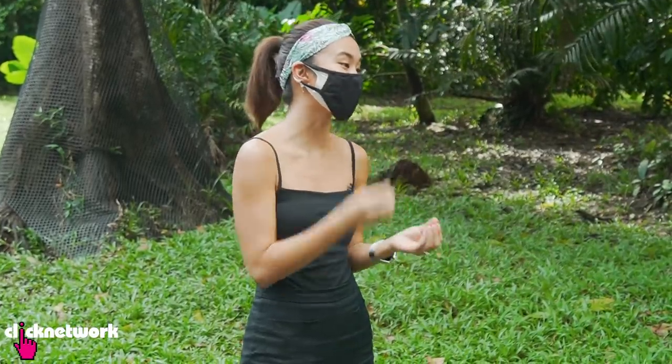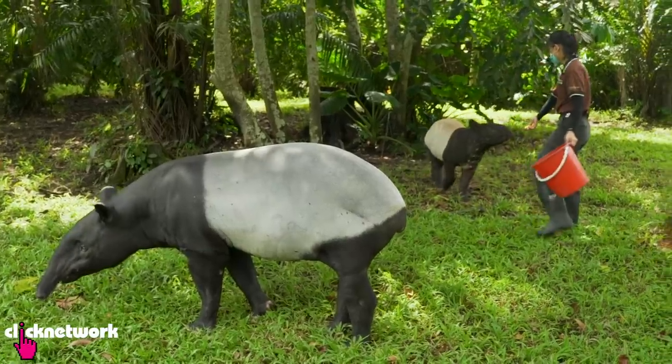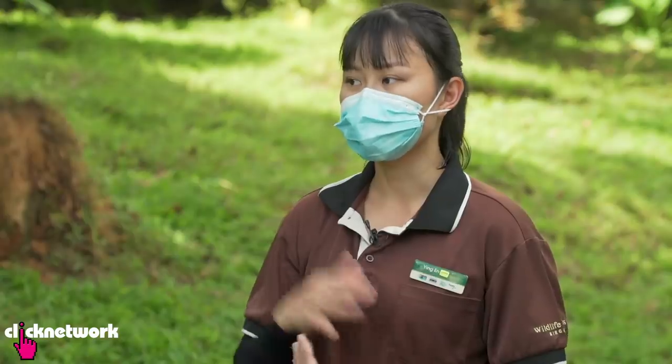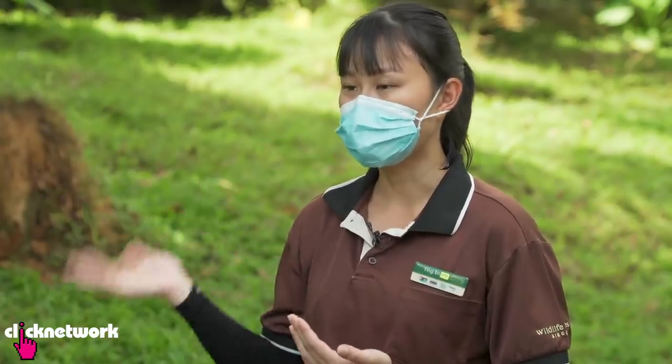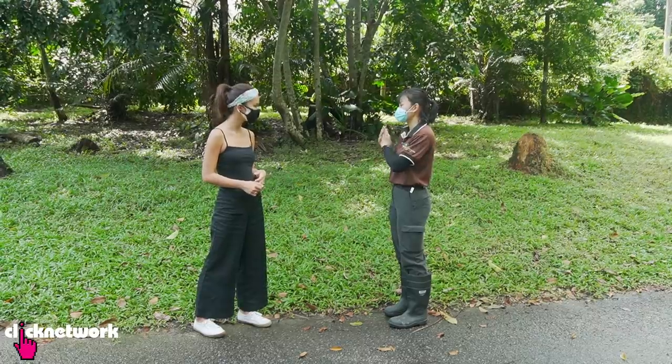Every day we'll come in and feed them, and of course check on the animals whether they are sick or behaving weirdly. Then we'll start cleaning up their dens and yards of leftover food from the previous day, and also clean up their faeces.